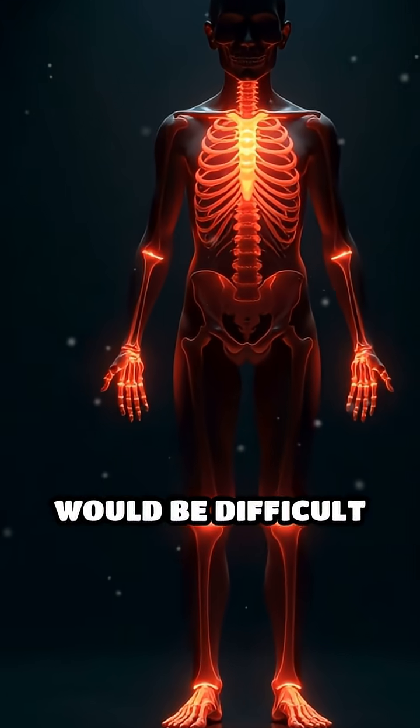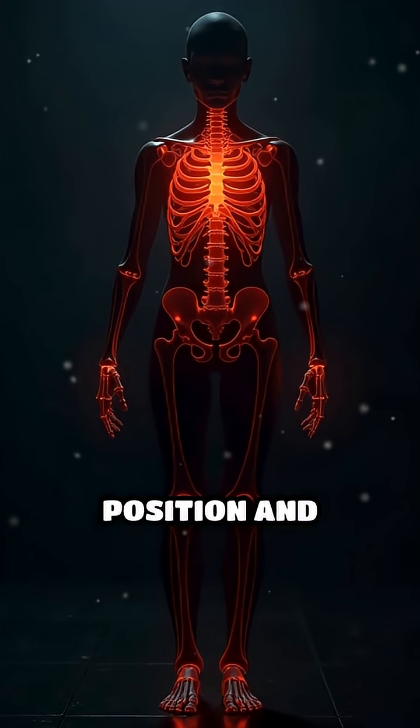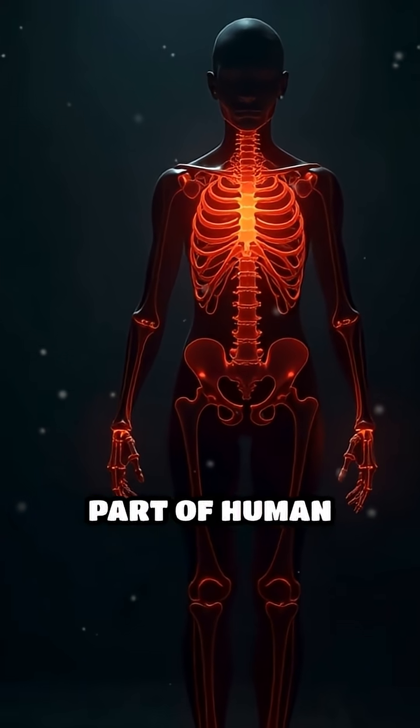these vital actions would be difficult or impossible to perform. Its isolated position and essential function make the hyoid bone a fascinating and important part of human anatomy.